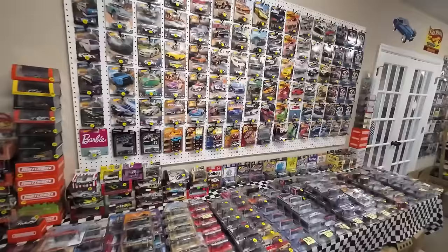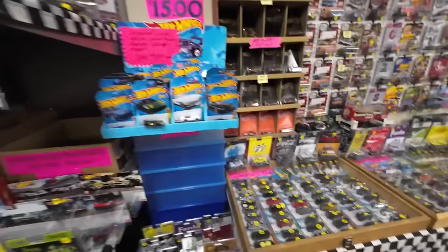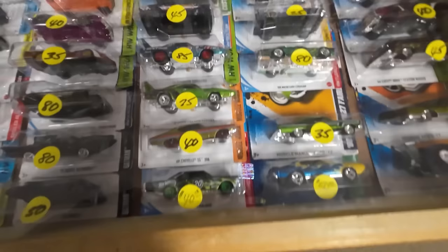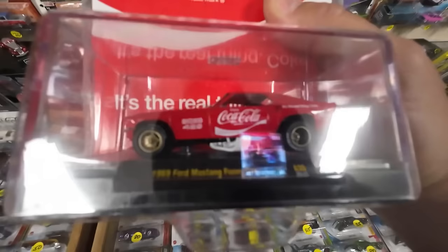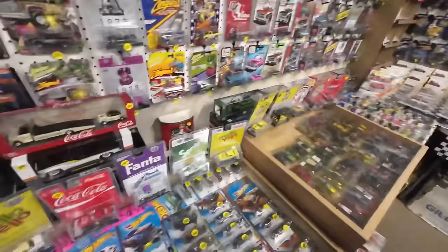This is only 10% of his collection — he's got a lot more, or you can call and ask him for specific cars. We're going to pick out one. Let's hit up one of these cases and glance around the whole case. These are super treasure hunts. And this right here — Coca-Cola 1969 Ford Mustang Funny Car, 15 bucks.